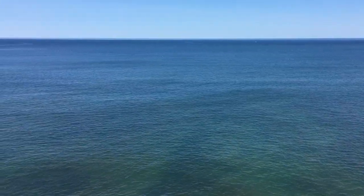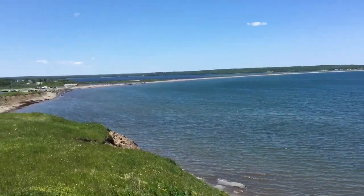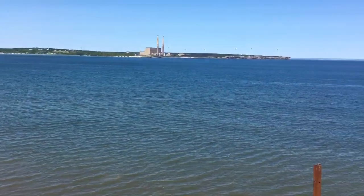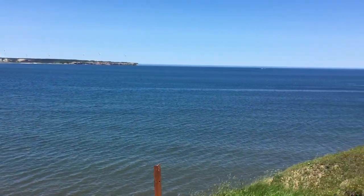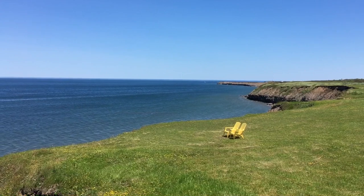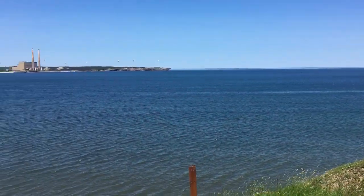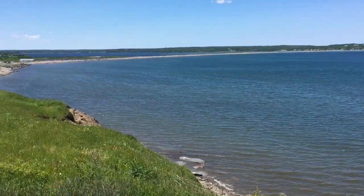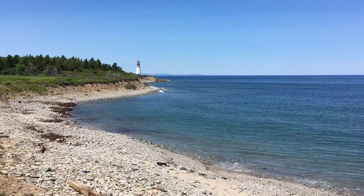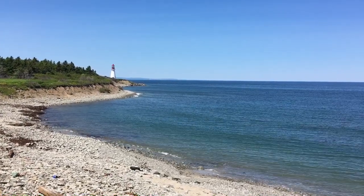Keep your breath locked. Beautiful. Dominion Beach, Cape Breton, Nova Scotia, Canada. Beautiful. Low Point, Cape Breton Island, Nova Scotia, Canada.